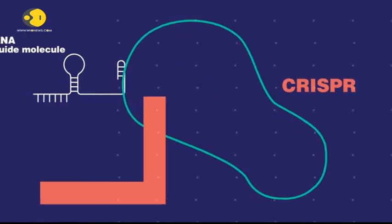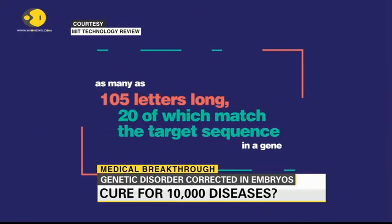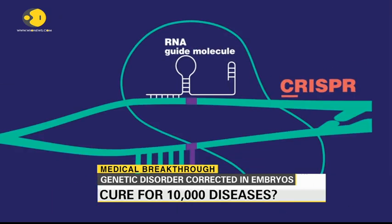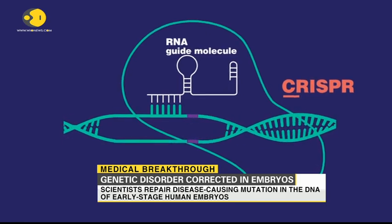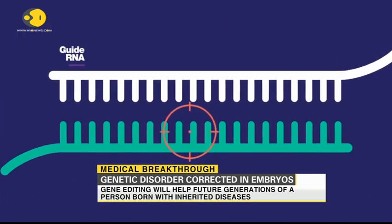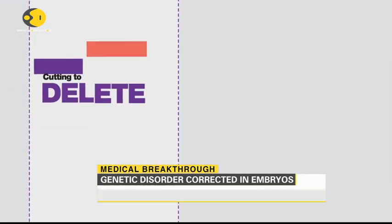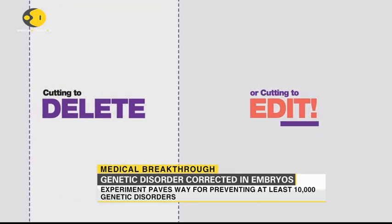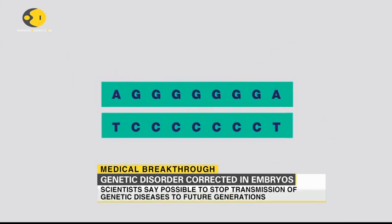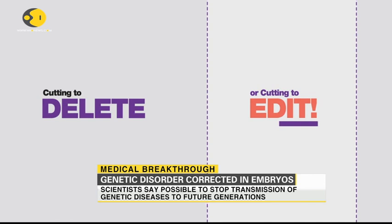CRISPR uses a guide molecule of RNA, as many as 105 letters long, 20 of which match the target sequence in a gene to find the bad stuff. Swap out the guide RNA and Cas9 can be directed to millions of different sites — think of it like an itsy-bitsy tracking device. Then comes the choice: cutting to delete or cutting to edit.